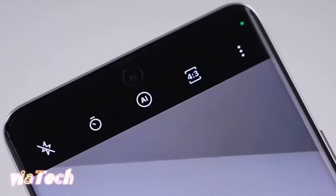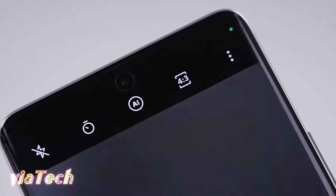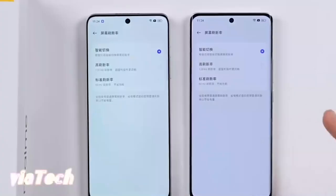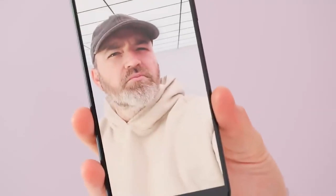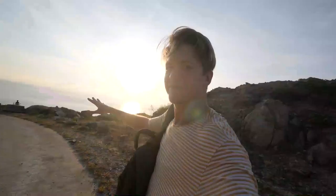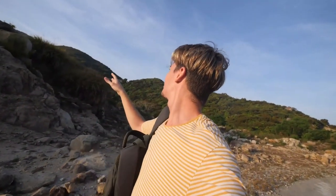The front camera is a 16MP wide-angle lens with an aperture of f/2.45. The front camera is capable of capturing video recordings in 1920x1080 at 30fps and 1280x720 at 30fps.